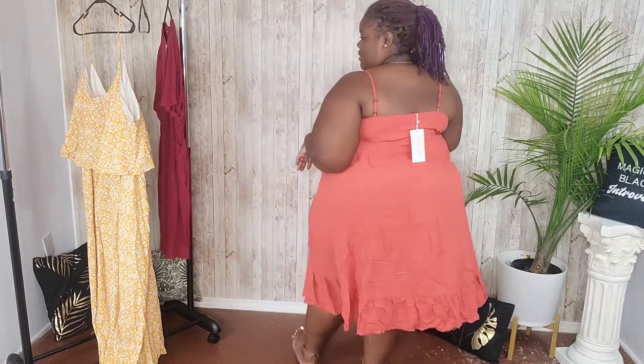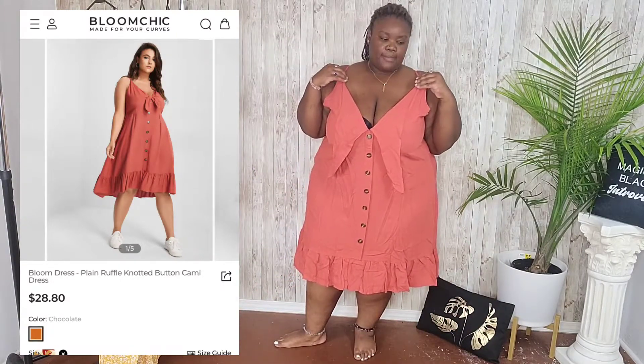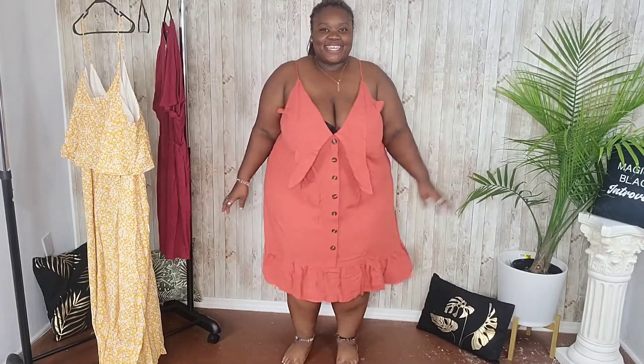Okay loves, this is dress number two — how cute is this! This is a pretty color, giving me fall vibes but summer at the same time. It's a skinny strap dress with adjustable straps. The material is great — this is like a burnt orange, a sienna color.